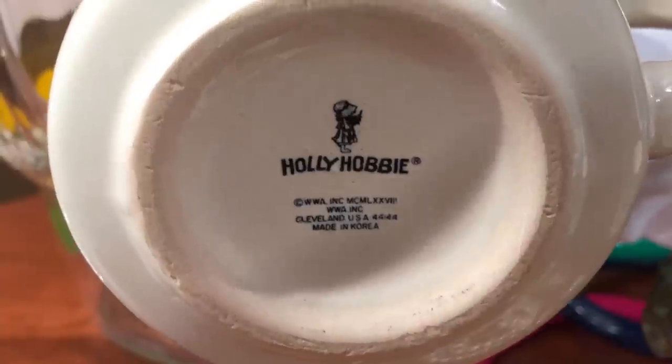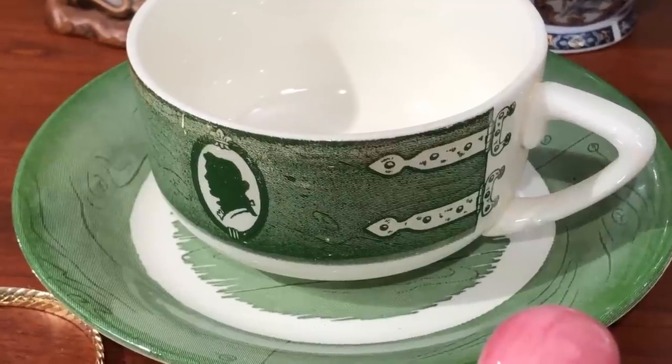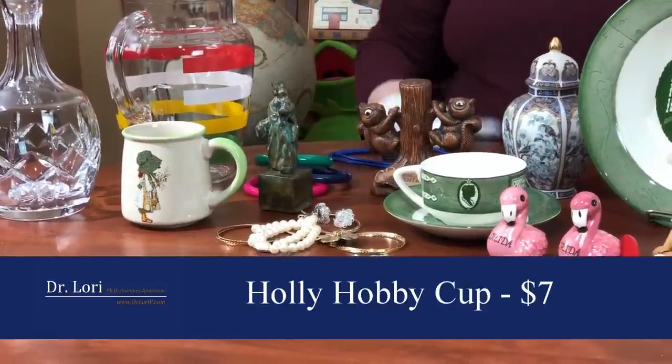Remember Holly Hobby? Look for the Holly Hobby mark on this piece. It's a very inexpensive piece of ceramic — not great porcelain, not highly detailed, not hand-painted. They're the type of cups that were for giveaways. Value on that cup is about $7. Holly Hobby's popularity is where the $7 comes from. If it were just plain with no Holly Hobby mark, it's probably worth about a buck — so that might be the one you leave at the thrift store.